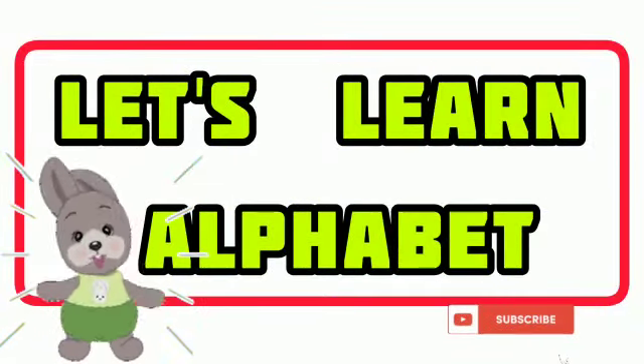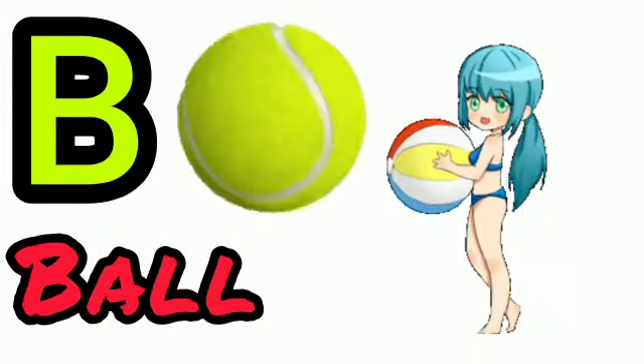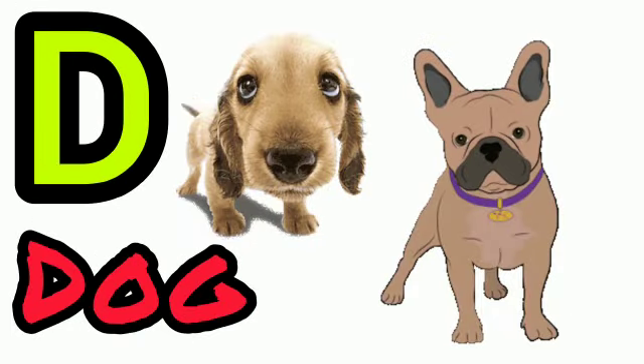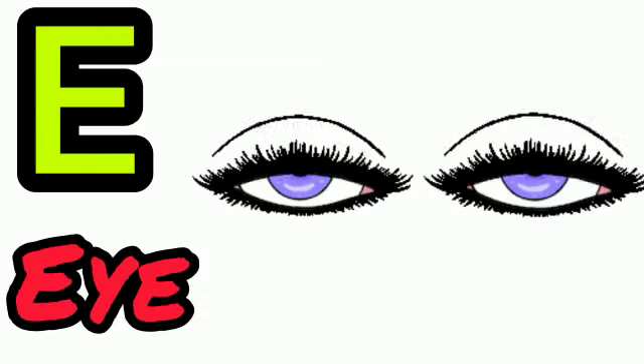Let's learn alphabet. A for apple, B for ball, C for cat, D for dog, E for eye.